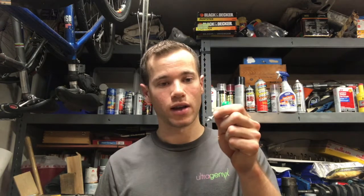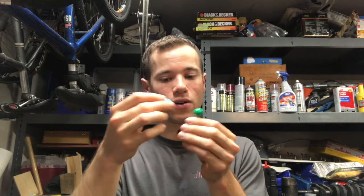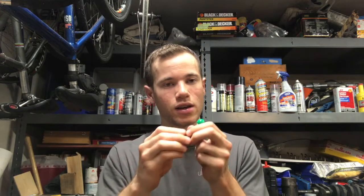A professor at Stanford named Stanley Qi has been working on a technique referred to as PAC-MAN, which stands for Prophylactic Antiviral CRISPR in Humans. This technique uses a protein called Cas13 and some guide RNA. These two things work together to identify SARS-CoV-2 genes. The guide RNA sticks onto the coronavirus's genes, and then the Cas13 protein recognizes the guide RNA and destroys the genes of the SARS-CoV-2 virus.